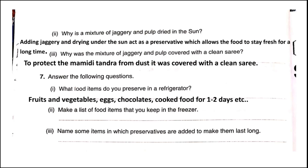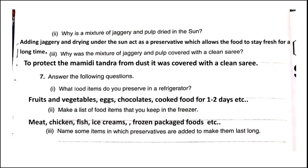Question two: Make a list of food items that you keep in the freezer — that is the deep freezer where we make ice. We can keep meat, chicken, fish, ice creams, and all frozen and packed food in our freezer.